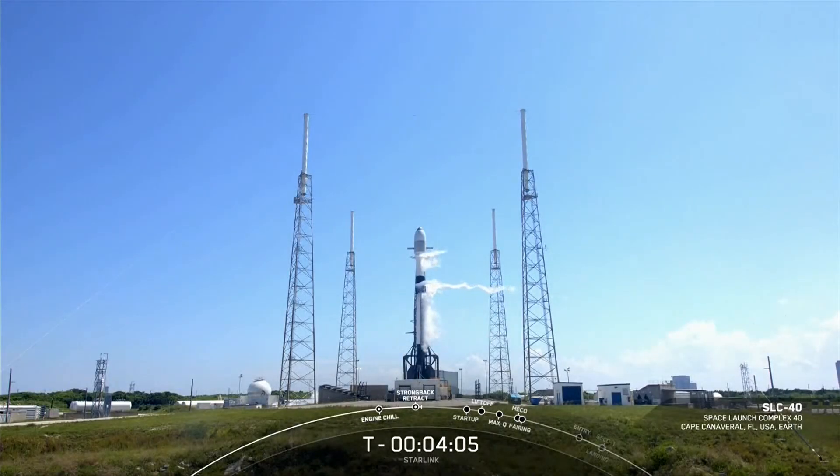Hello, I'm Shiva Bhardavaj, a space operations engineer here at SpaceX, and I'll be your host for the 57th Starlink mission today, set to launch from Space Launch Complex 40 in Florida.